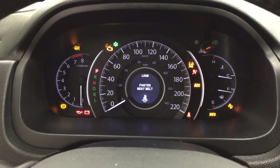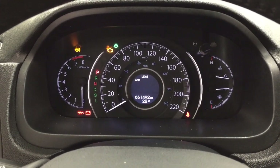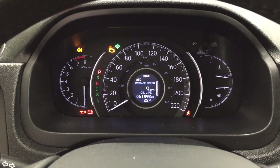Taking a look at the multi-informational display, you'll see a couple of different features. It has an exterior temperature gauge, and you can also scroll through to see your fuel economy, your range, and a couple of other additional features as well.